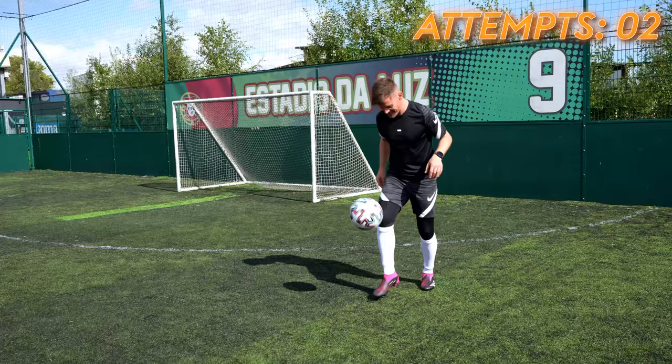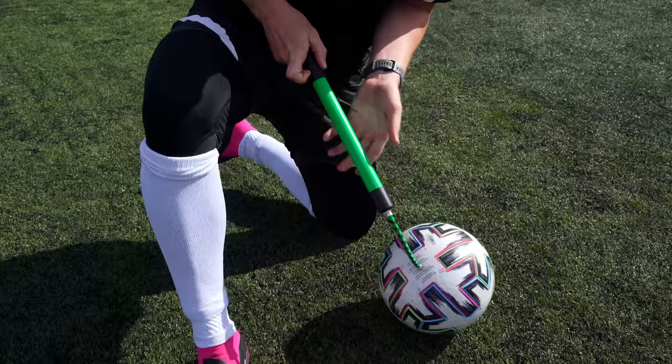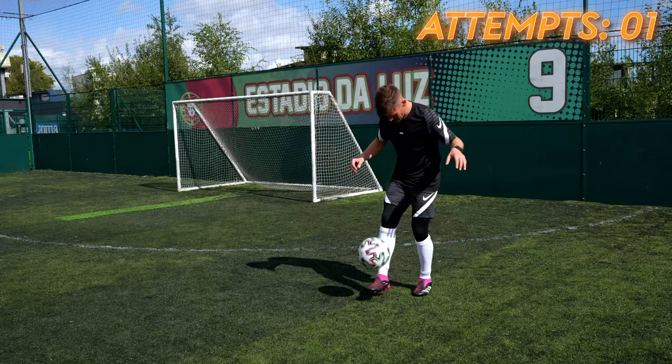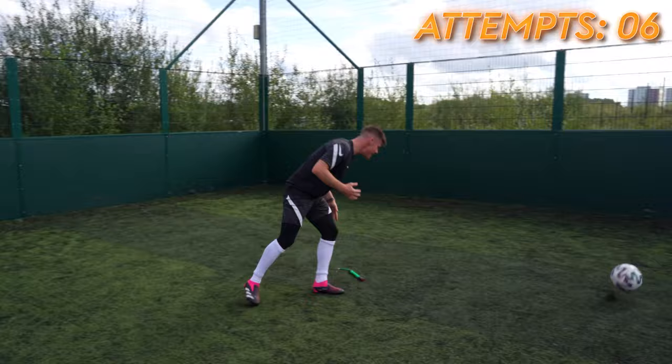Second try with the flat ball — that'll do. Now I'm going to attempt the same trick but with the ball pumped up to the absolute maximum. Seven attempts with the pumped up ball, versus two with the flat ball. The myth was correct — a flat ball definitely helped me. But I do know freestylers that use a pumped up ball, so I think it really is the ball you're used to and that you train with more often.